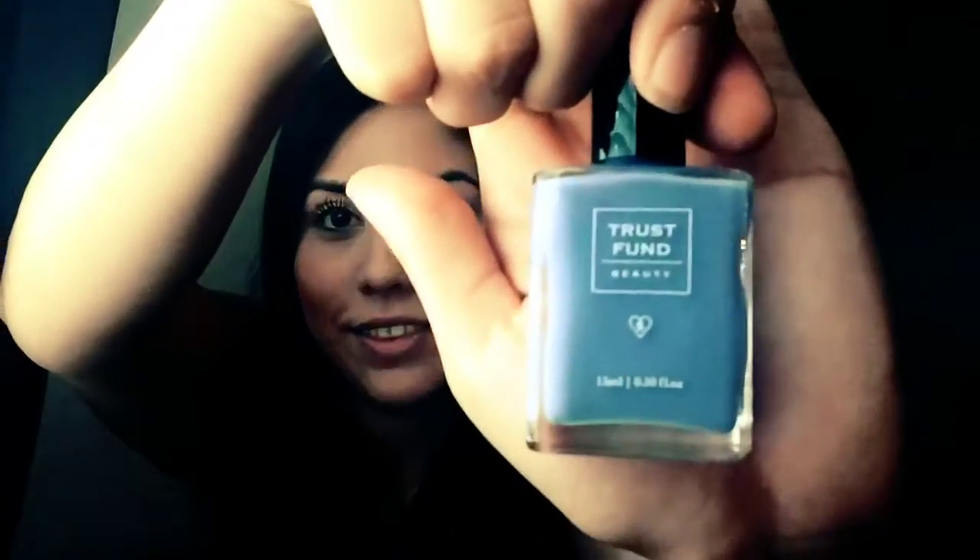The last and final thing I got is Trust Fund Beauty — let's see what this is. Maybe perfume? Oh, it's a nail polish! I really like this color — it's like a lavender. This is really cool, I would definitely use this. It's a really pretty color. Even though spring and summer is already over, maybe I can use it in fall. I'm more of a black nail polish or burgundy person, but I will definitely try this.